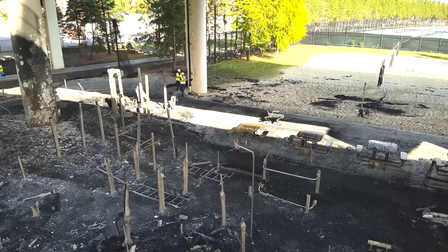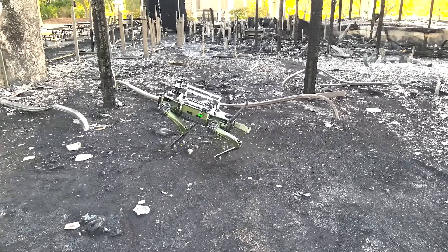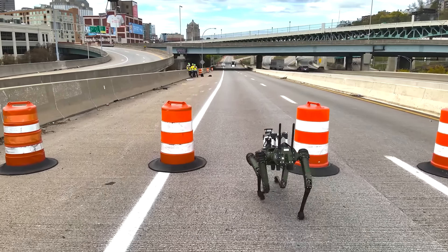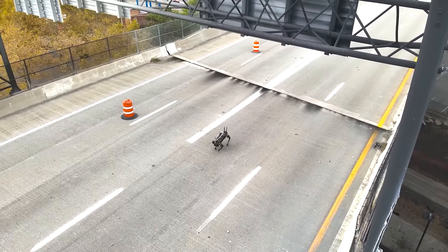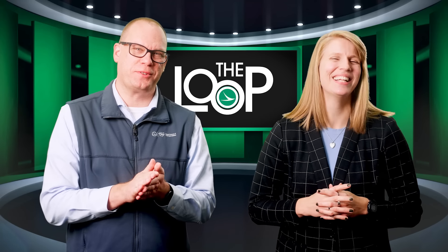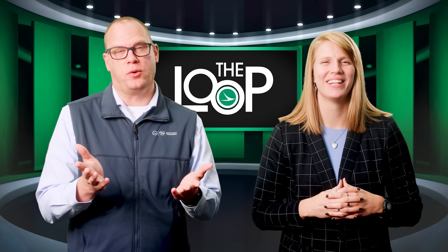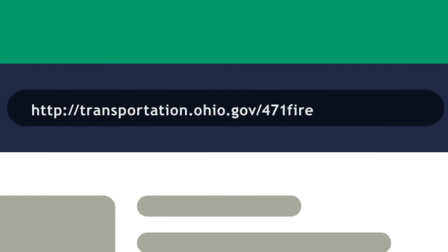Our uncrewed aircraft system center at Drive Ohio used a robotic dog named Brutus to help develop a 3D map of the damaged bridge using LiDAR. The information collected can then be used in the design of the repair and to assess the structural integrity of the bridge. You can get more updates on this fire at transportation.ohio.gov/471fire.